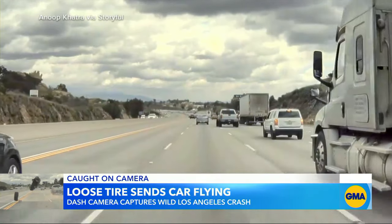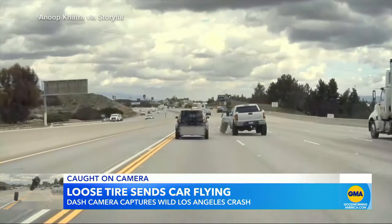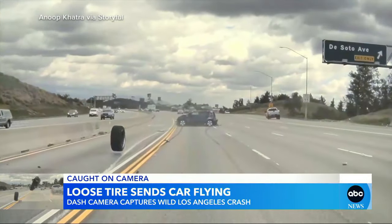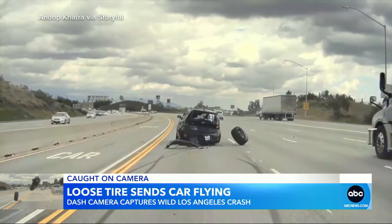But it's the miraculous survival caught on camera. Watch closely — the wheel from the white pickup truck completely separates, going under the SUV and sending it flying into the air, crashing down upside down, leaving an extraordinary field of debris in its wake. That tire even comes back, hitting the SUV again.